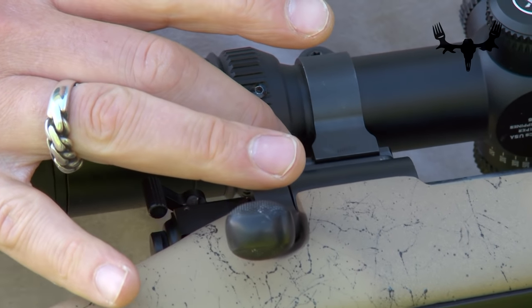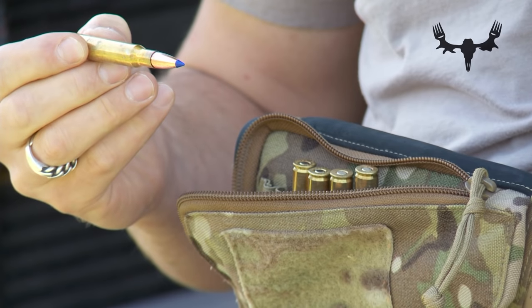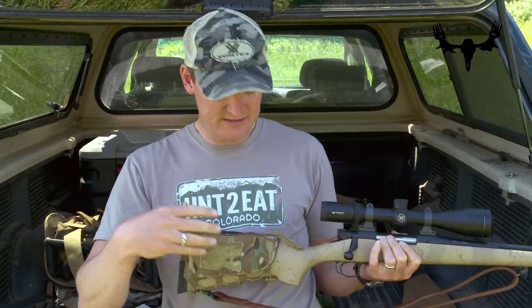The best part about it is that my extra ammo used to clang around in my pockets — now it's neatly tucked away in these little ammo sleeves so they're not clanging around, and they really couldn't be in a more convenient spot in case I ever needed to reload my weapon for follow-up shots. It's nice to have your extra ammo close by.